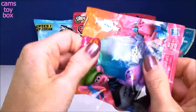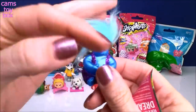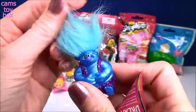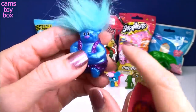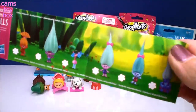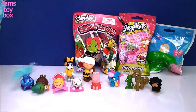Next we have a series six Trolls blind bag — the latest edition. We got Biggie! Look at the glitter on his outfit — the purple and the blue look awesome together. These ones have a really cool pearl finish that's brand new to this series. There are 12 total trolls to collect, all in glitter clothes. Really fun series!